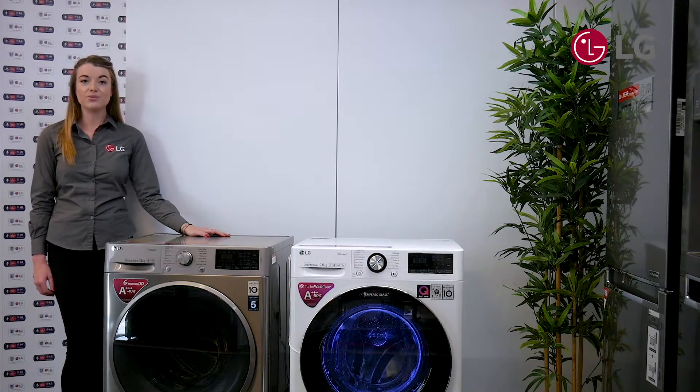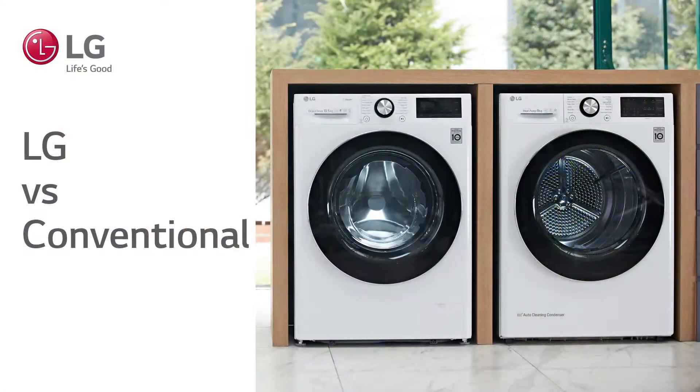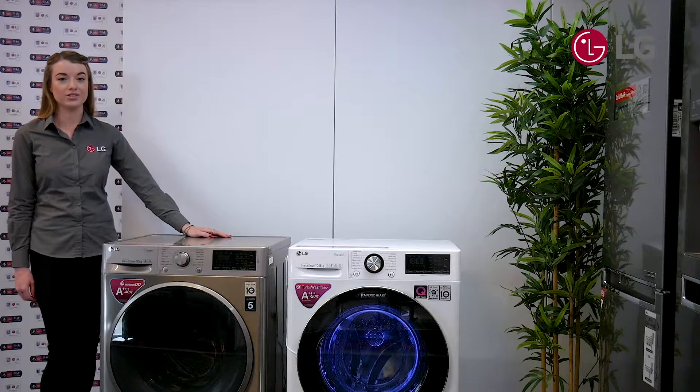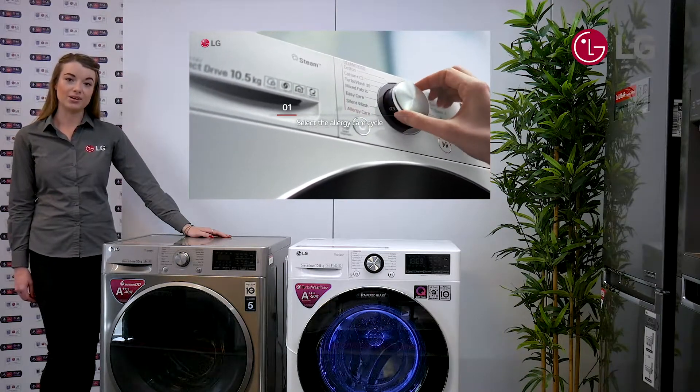This will allow you to relay all the benefits of steam back to your customer, so it better fits into their lifestyle. Conventionally, steam washing machines will have the either-or approach — either the allergy care wash or the wrinkle care wash.